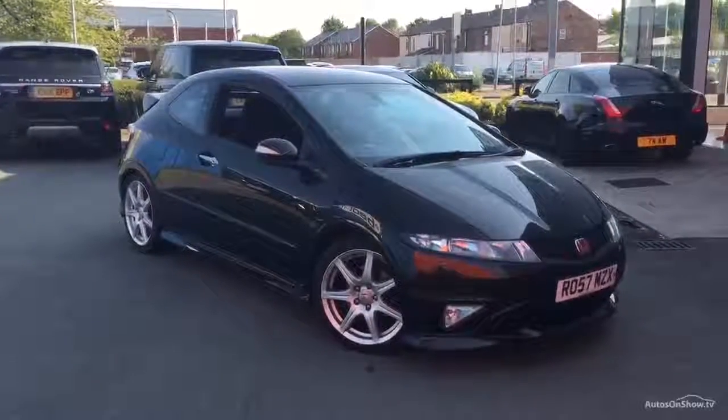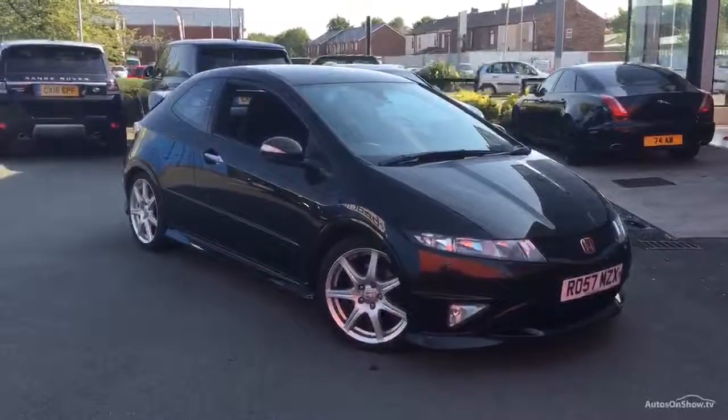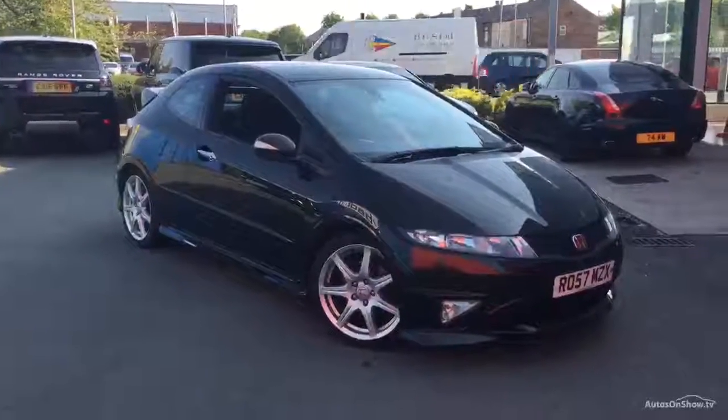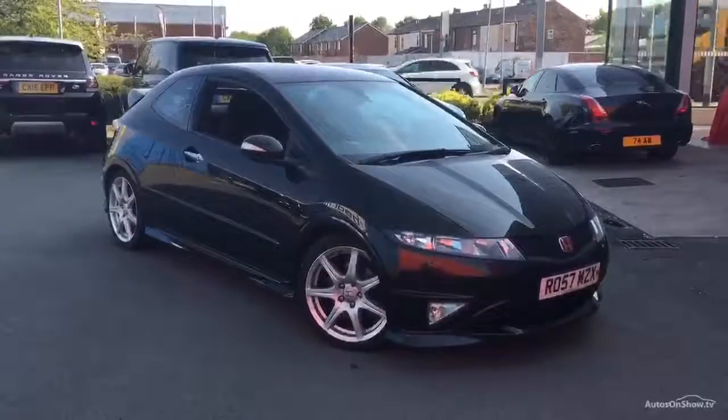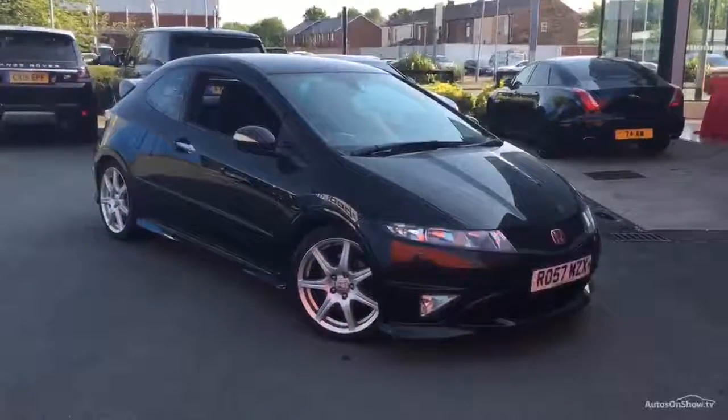Hello and welcome to Rybrook Jaguar in Warrington, Jason Courtney speaking. Here we have for you today a Honda Civic — this is the 2 litre Type R GT, three door as you can see. Registration number is RO57MZX.